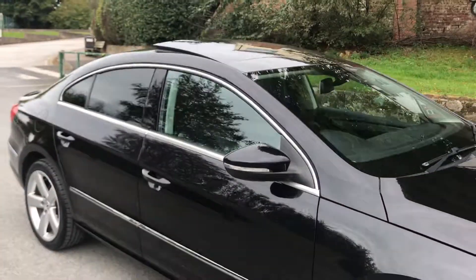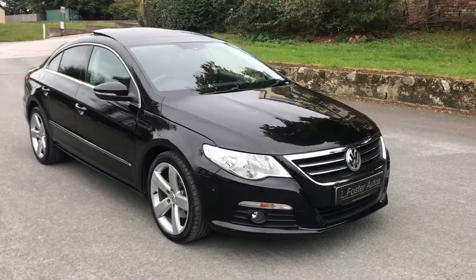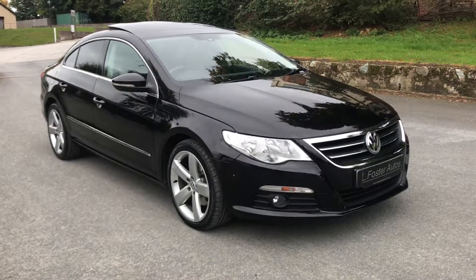So there you have it. That's our Volkswagen Passat CC, 2.0 litre TDI DSG. For any more information, give us a call on 0121 455 6667.